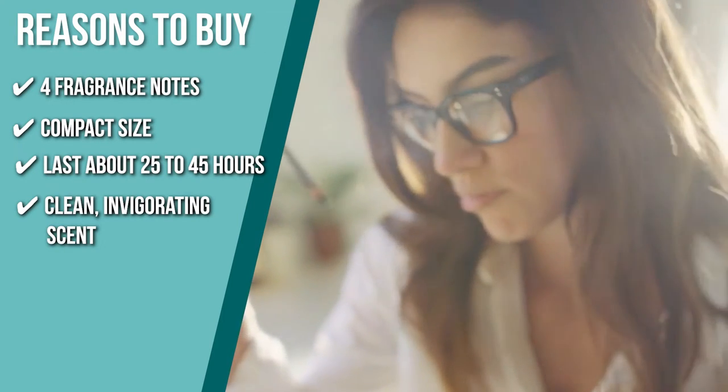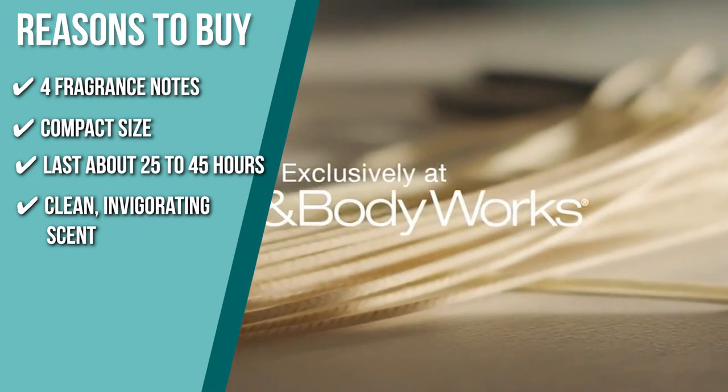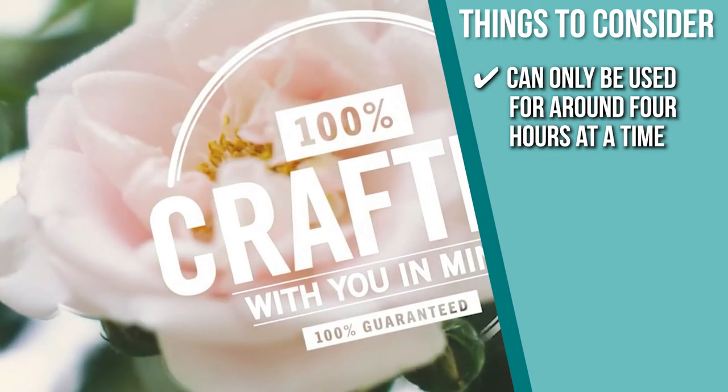The candle has a clean, invigorating scent that will make you feel awake and revitalized. Keeping all of that in mind, the thing you should know before you buy the product is it can only be used for around four hours at a time.